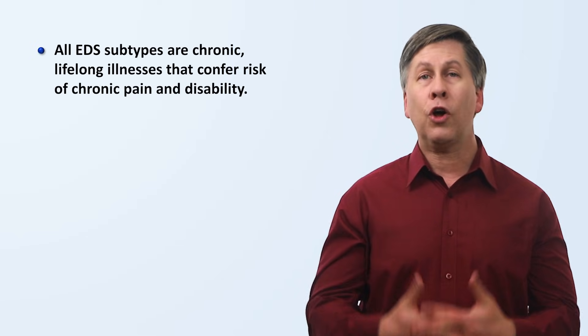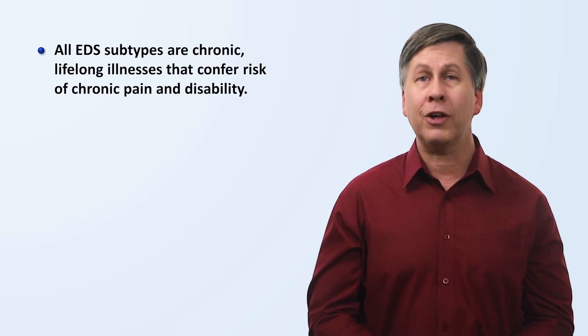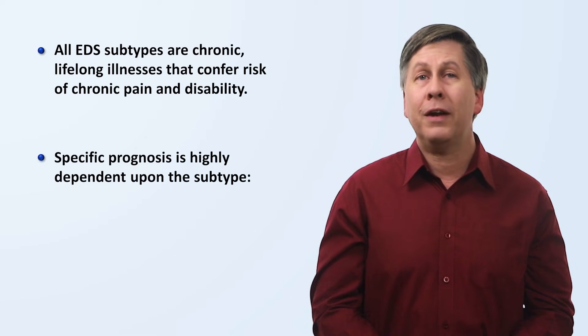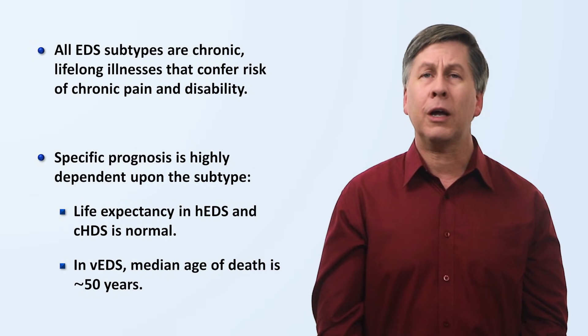Finally, let's discuss prognosis. All EDS subtypes are chronic, lifelong illnesses that confer risk of chronic pain and disability. The experience of living with EDS is extremely variable, and prognosis is highly dependent upon the subtype. Life expectancy in hypermobile and classic EDS is normal, while the median age of death in vascular EDS is unfortunately about 50 years. That's it for this brief introduction to the Ehlers-Danlos Syndromes. If you found this video interesting and helpful, please consider subscribing to Strong Medicine and checking out other videos in this series on underappreciated diseases.